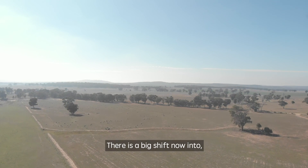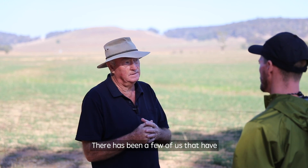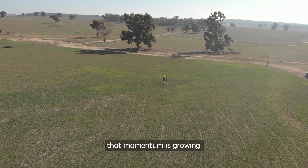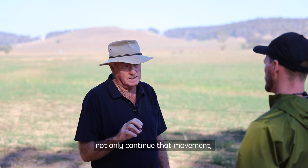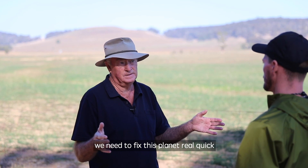There's a big shift now into — for want of a better word — regenerative agriculture all around the world. There's been a few of us at it now for probably 30 years, getting a small adoption. That momentum is growing, and I think the role of your generation is to not only continue that movement but ramp it up. Because we don't have a lot of time — we need to fix this planet real quick.